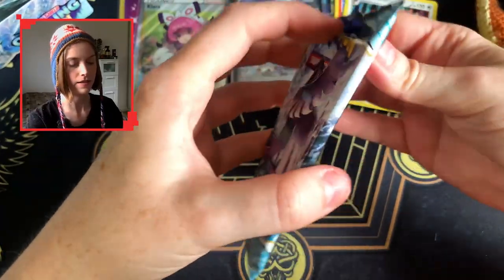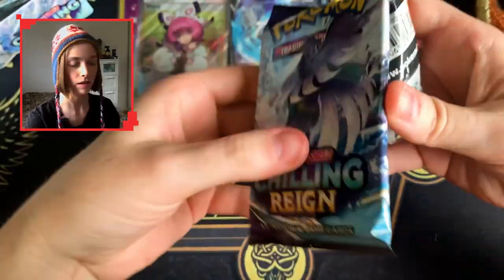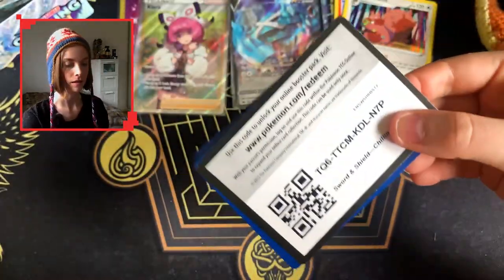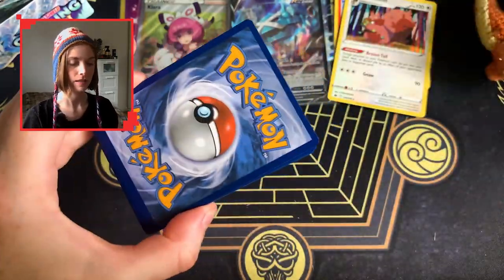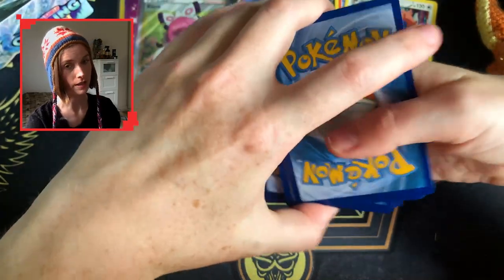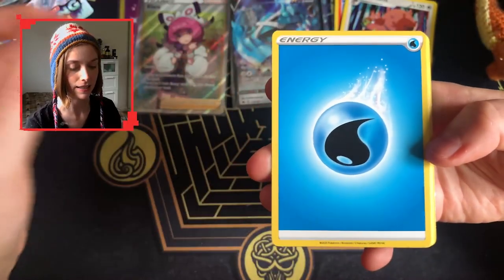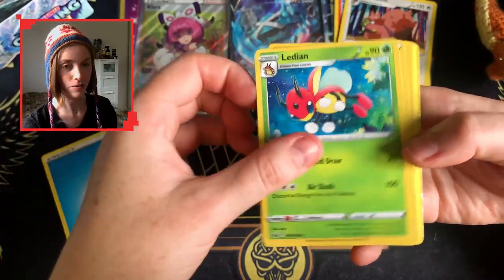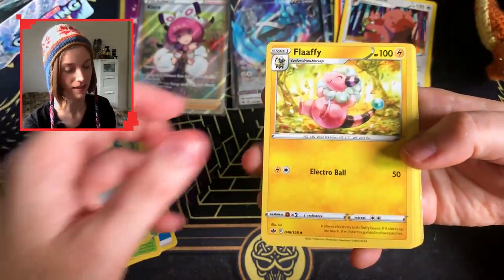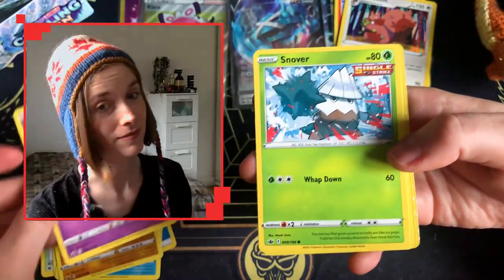This is looking very reminiscent of my Battle Styles box where I got one gold card and one full art, and that was the big hits — which is not what you want out of a booster box. Even though I'm very grateful, for the price you pay you kind of want more than that. You want at least a second full art, but that's English for you.